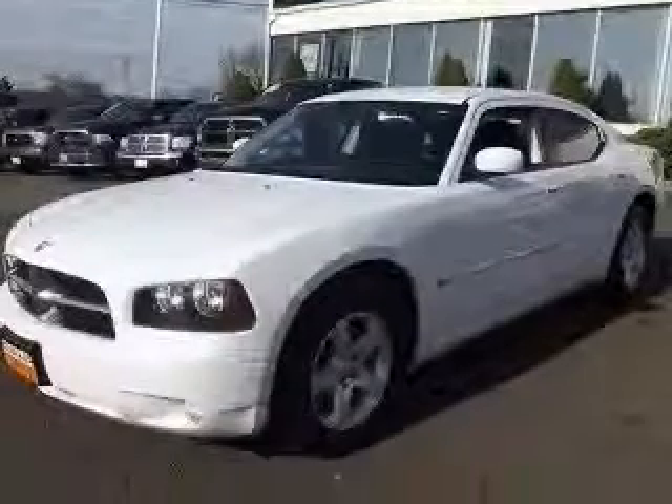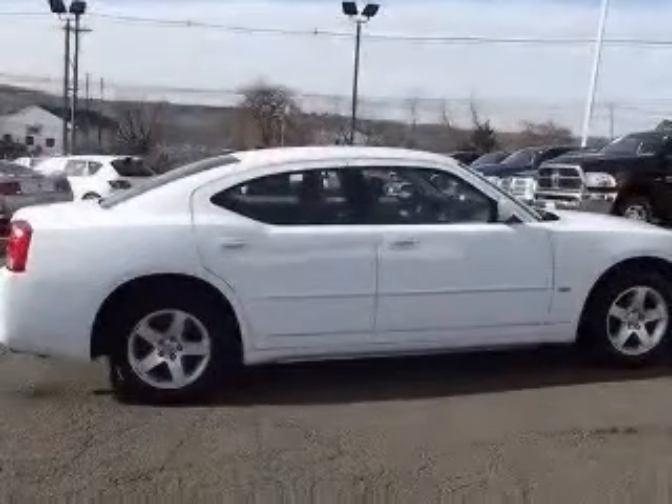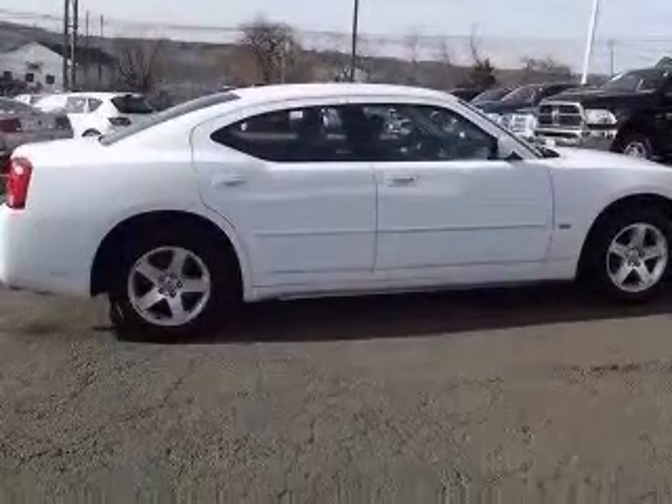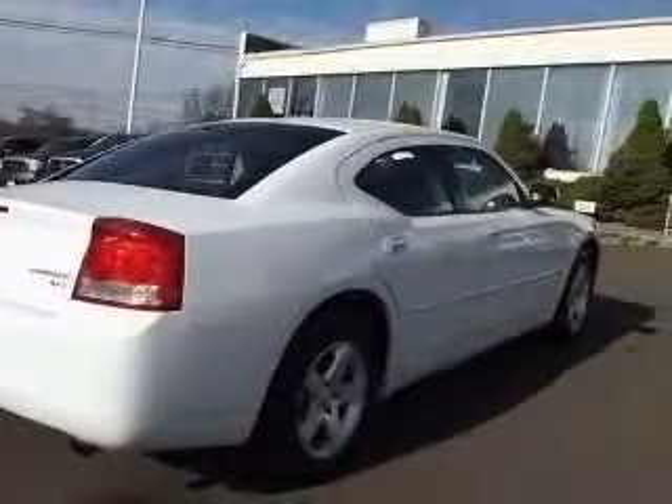This vehicle has a white gold clear coat exterior and includes the following options: 4-wheel ABS brakes, 8-way power adjustable driver's seat, adjustable pedals, power air conditioning, center console full with covered storage, chrome grill, clock in radio display, and cruise control.